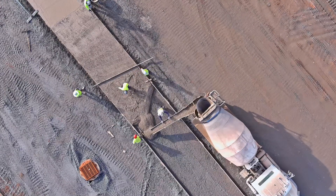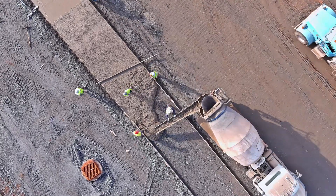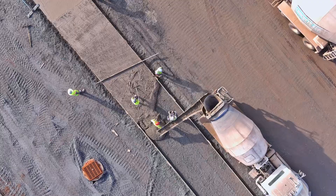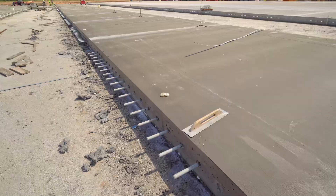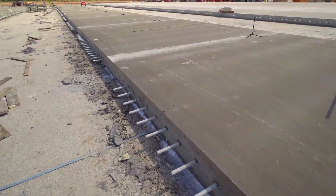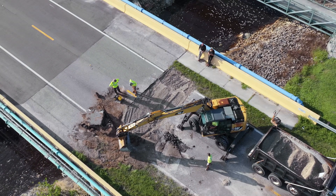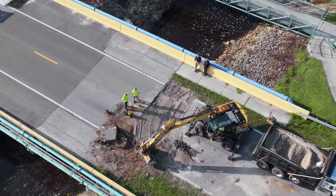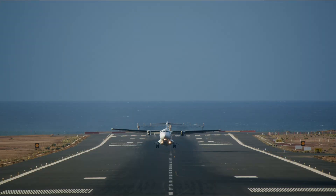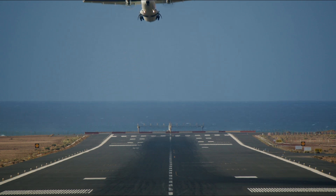Concrete roads are made from cement, water, and aggregates. They're incredibly strong — a well-built concrete road can last 30 to 40 years — but that strength comes at a price. Concrete is rigid; it doesn't flex. So when the ground beneath shifts or the temperature swings, it's more likely to crack. Repairs are slow and resurfacing is costly. Not to mention, it takes days to cure, while asphalt can be driven on within hours. So while concrete is great for highways, airports, and heavy freight routes, it's overkill for your neighbourhood street.